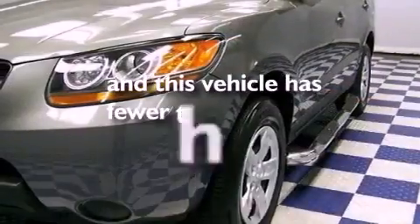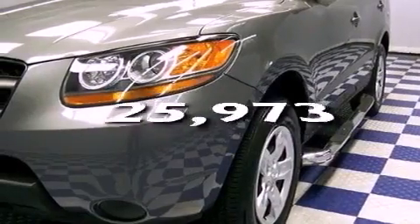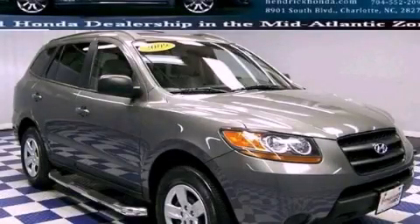This vehicle has fewer than 26,000 miles on the odometer. This vehicle is sure to sell fast. Call and arrange your test drive today.